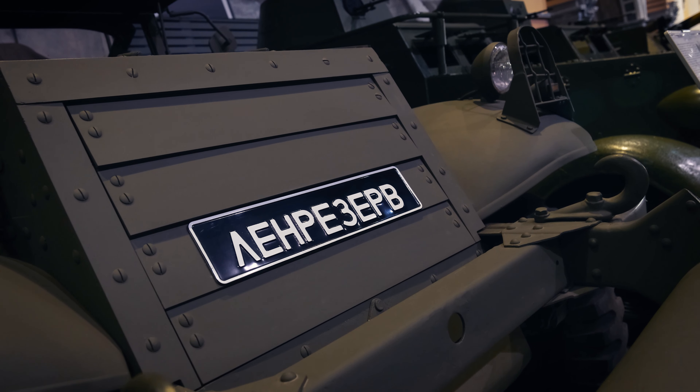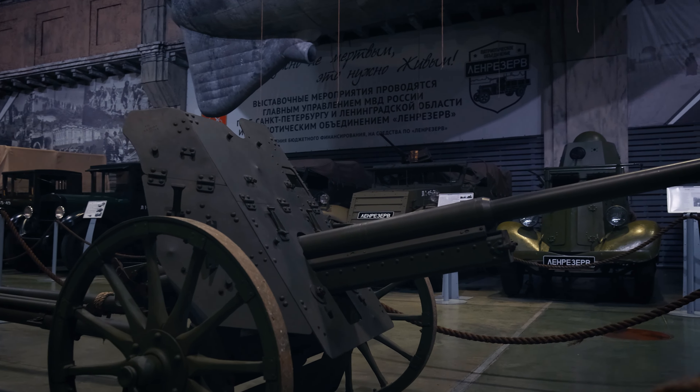We are in a private collection of an extraordinary individual who independently gathered and restored these automobiles. Each of them has been collected from battlefield grounds and restored to a fully original and fully functioning condition.